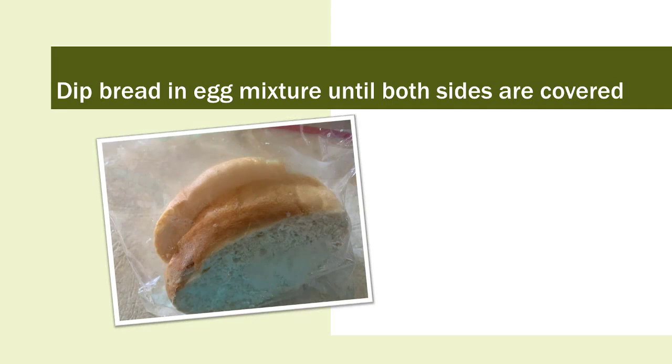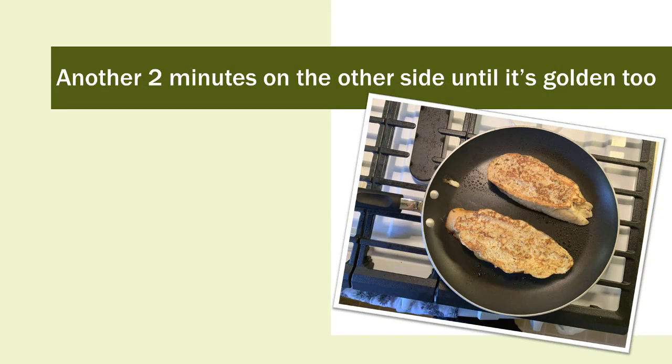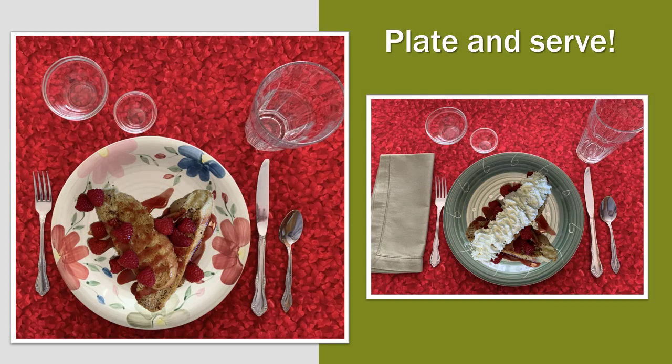Dip bread in the egg mixture until both sides are covered. Add variety with sourdough, wheat, or whole grain bread. You may not use all the egg mixture, but sometimes one egg just isn't quite enough depending on the size of your egg. Once the bread is golden — about two minutes — flip the bread. Another two minutes on the other side until it's golden too. Plate and serve.